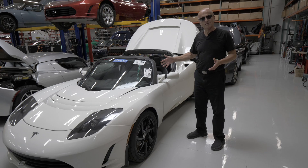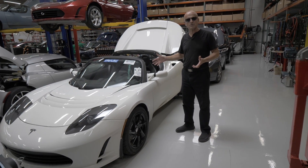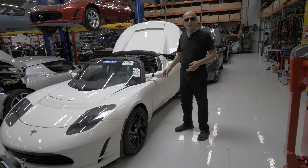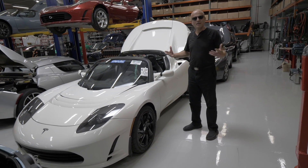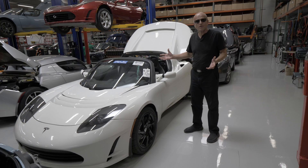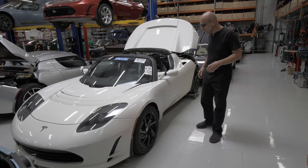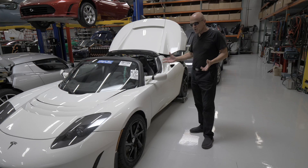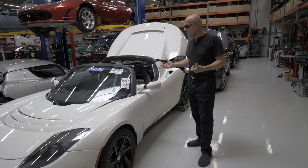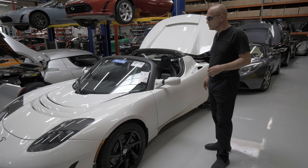I immediately suspected whoever bought this had no clue what 'bricked' meant. Sure enough, within three days, the company selling it came to us and said the seller went to pay and said he was going to fly in and drive it home — that's when they said it's not drivable, and the customer found out what bricked meant. So it came to us. We've recovered the battery pack, but it ended up with a VMS problem, and that's what we're working on currently.